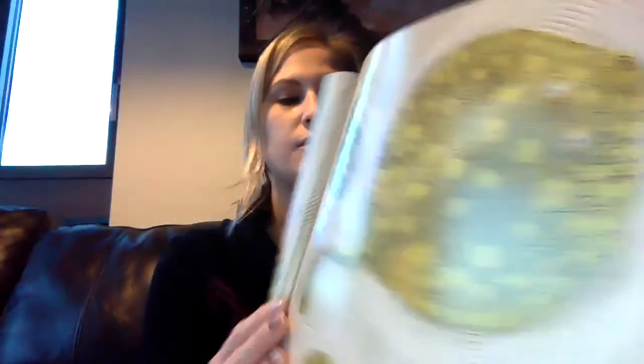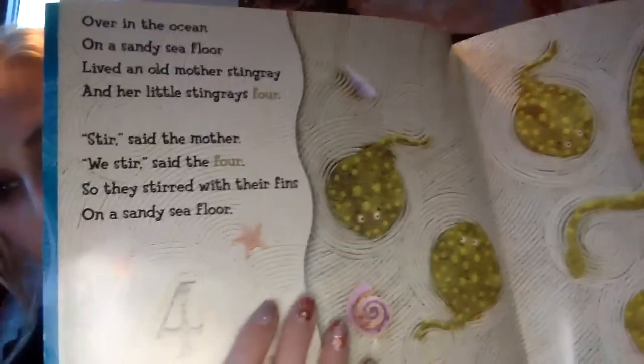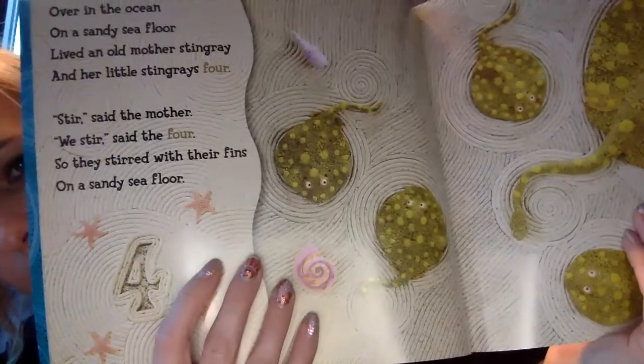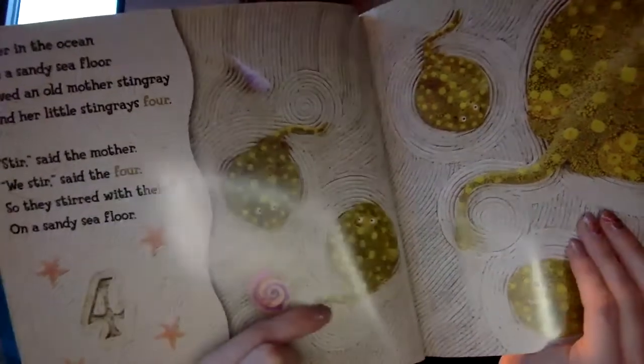What comes after number three? Number four. Over in the ocean, on a sandy sea floor, lived an old mother stingray and her little stingrays four. Stir, said the mother. We stir, said the four. So they stirred with their fins on a sandy sea floor. See — they made squiggly lines with their tails.